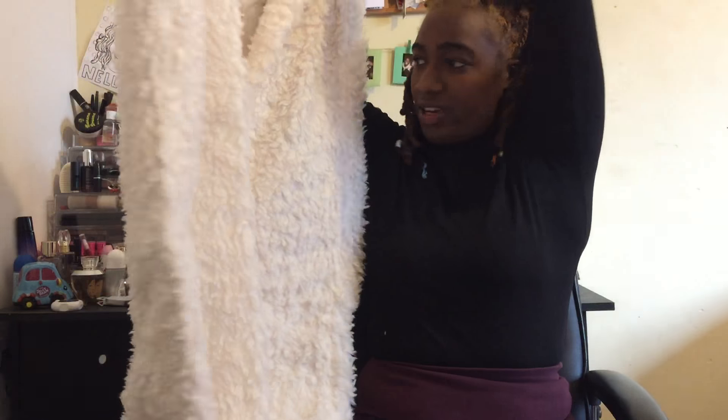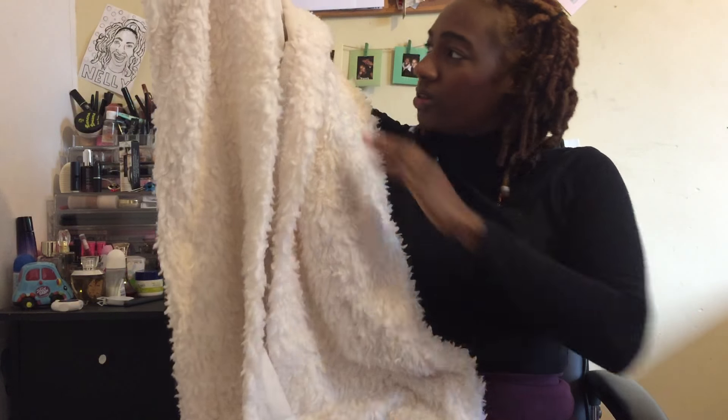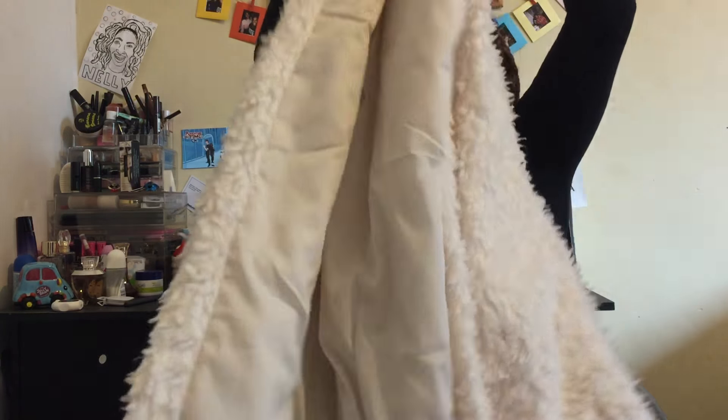We've got a very fancy long vest. I thought this would be nice and elegant, and it's nice and furry as well for the cold weather. Here's the top of the vest — it would go nicely over a turtleneck and a pair of jeans with some casual trainers.